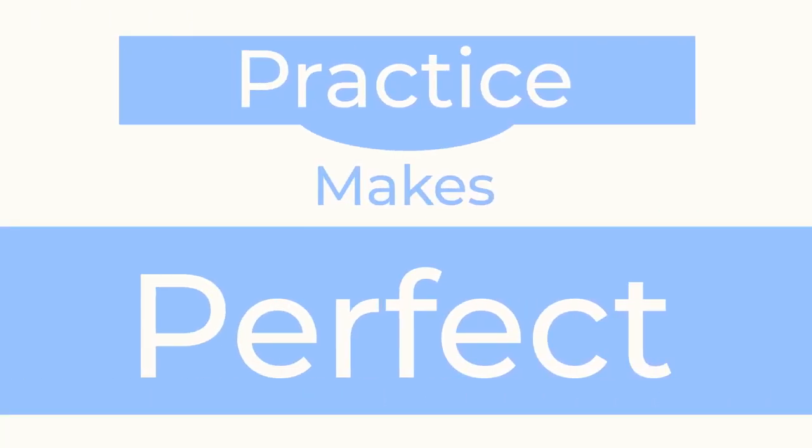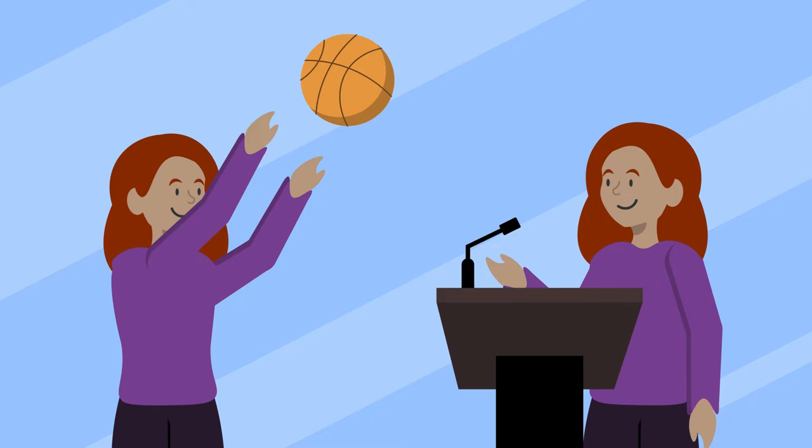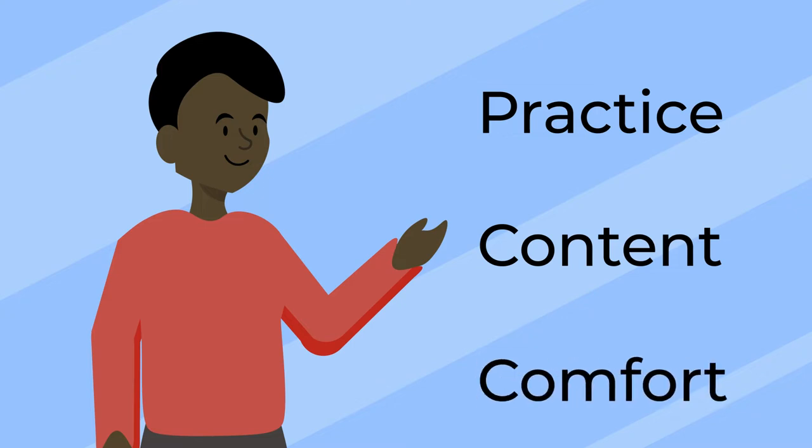There's a reason that practice makes perfect is such a common tip. Whether you're preparing to make the game-winning shot or mastering your presentation skills, practicing really does make all the difference when push comes to shove. In presenting, the more you practice, the better you'll know the content, as well as the technology you use, which allows you to settle into the presentation. Thus you will appear more comfortable and confident to your audience.